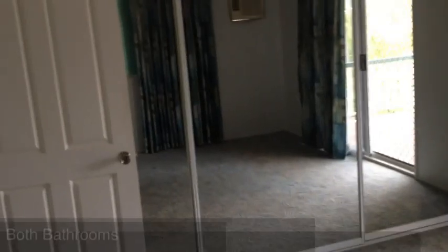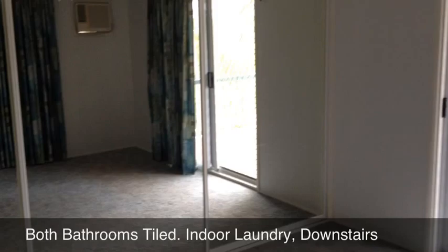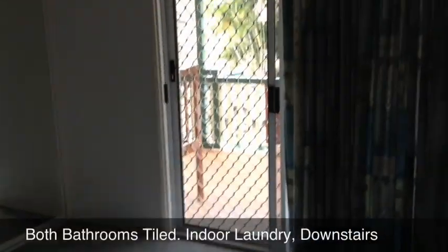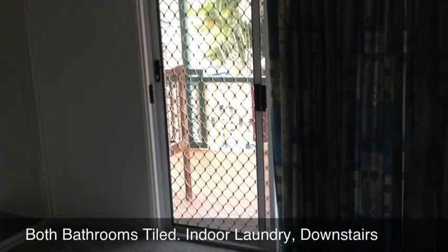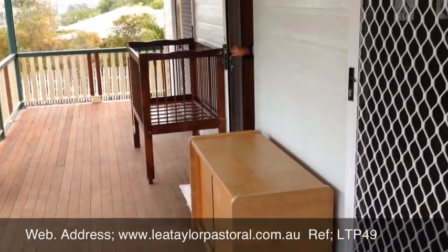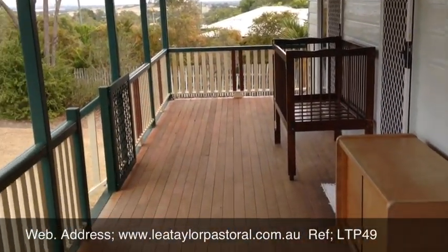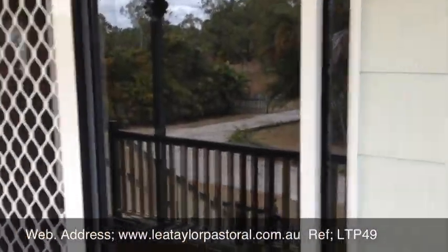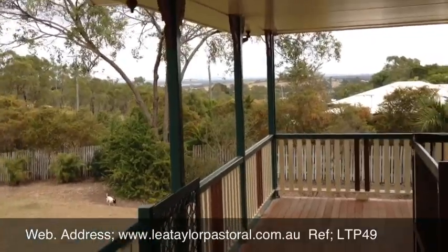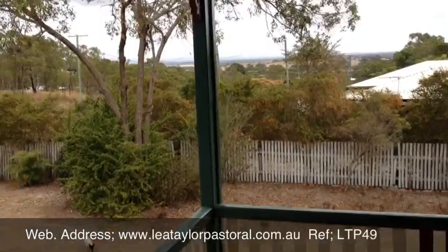This is a second look at the master bedroom, looking into the mirrored wardrobe door, which gives you a good idea of the size of the room. It goes out onto the front veranda. The main bedroom opens onto this front deck, as well as the lounge room. And if you look out there, you can see the view out over the hinterland — a very nice view back across the hinterland.